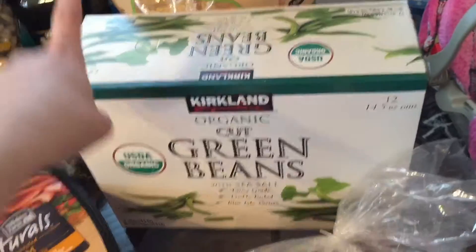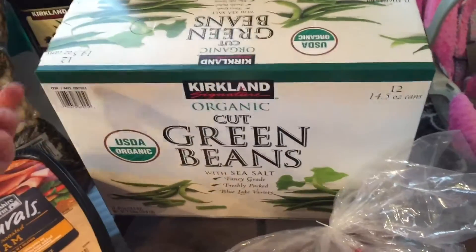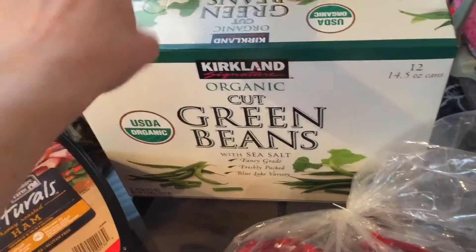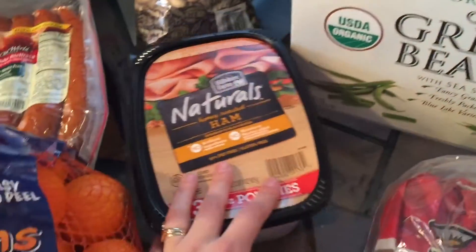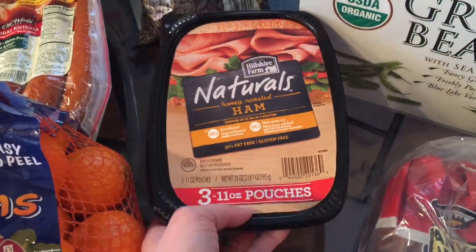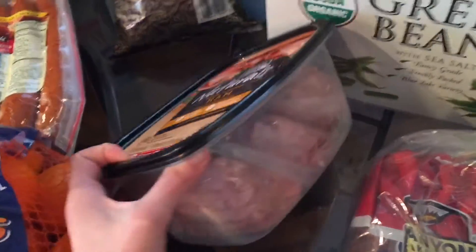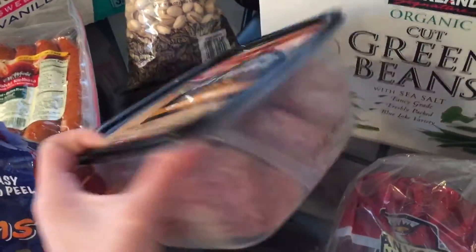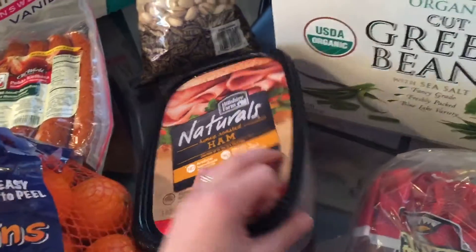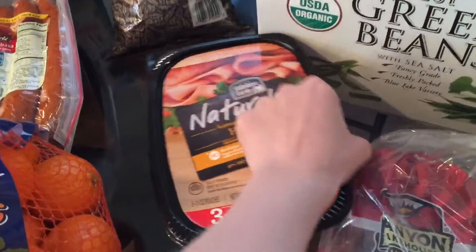My husband prefers canned green beans, and my kids do too, but I like fresh better. I try to doctor them up and make them good. We also found this deli meat, which is amazing — no nitrates, gluten-free, and there are three 11-ounce packages in there. We're going to stick two in the freezer and have one each week.